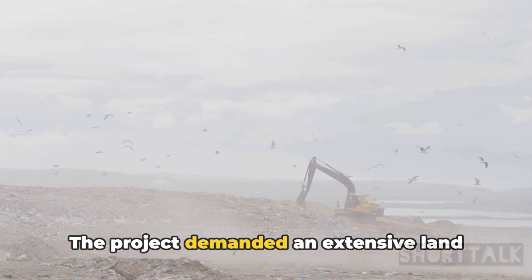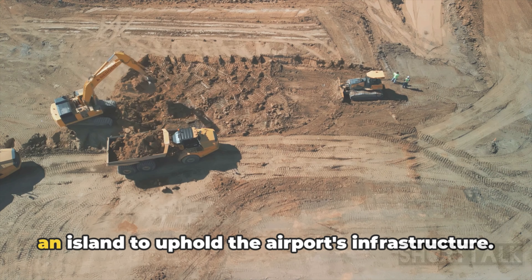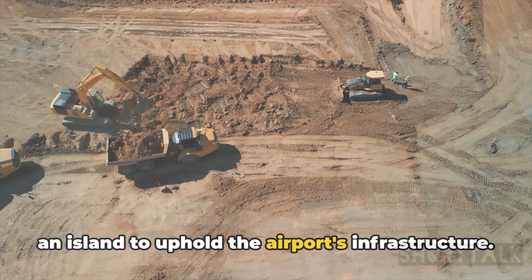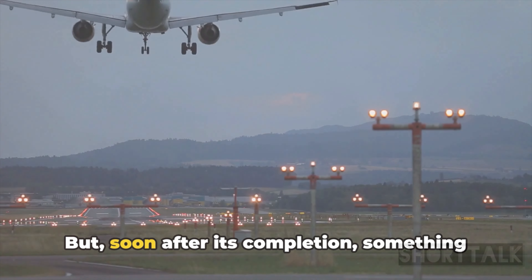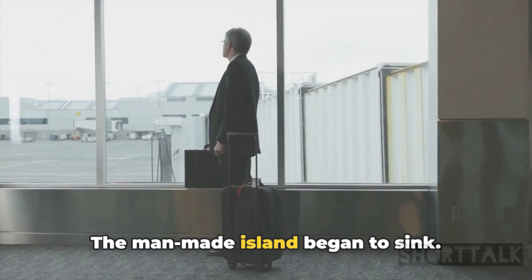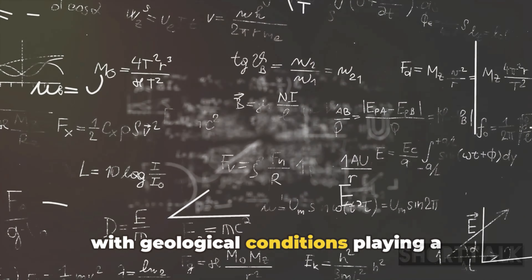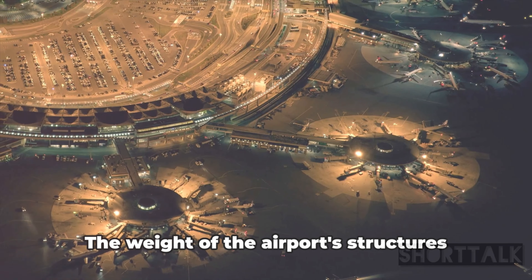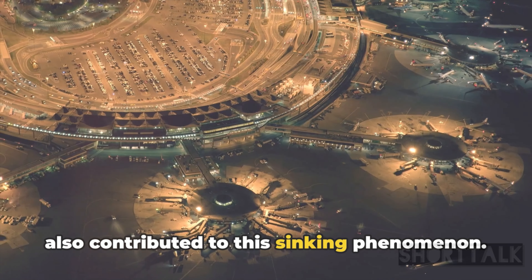The project demanded an extensive land reclamation, a Herculean task of creating an island to uphold the airport's infrastructure. It was nothing short of a modern-day miracle. But soon after its completion, something unexpected happened — the man-made island began to sink. It was a consequence of complex factors, with geological conditions playing a significant role. The weight of the airport's structures also contributed to this sinking phenomenon.